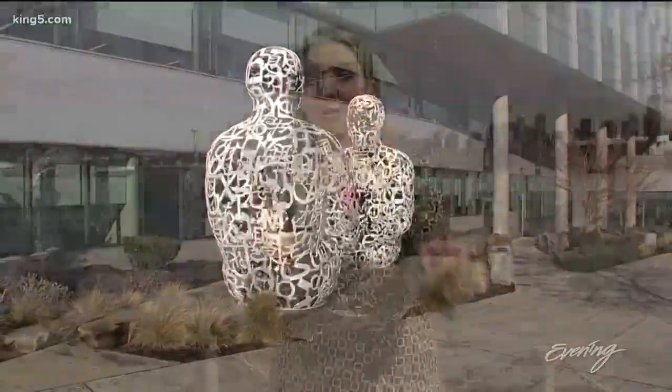Thank you, Michael. You can meet Jim in person at University Bookstore on Friday, April 19th.